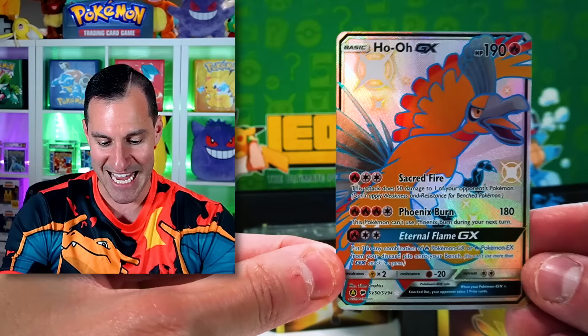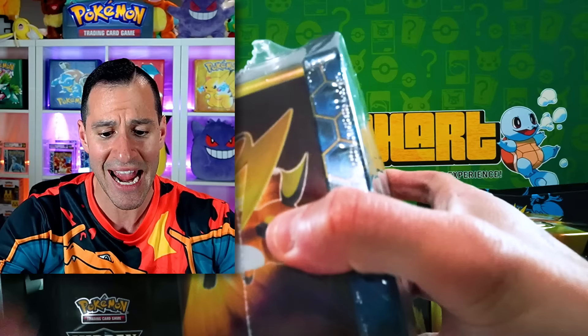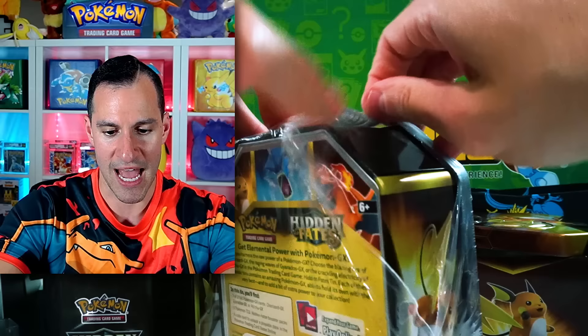A Ho-Oh GX! Very nice — not gen 1 Pokémon, but one of the earlier gen Pokémon that I was talking about. And I am very happy that it's a frankly very beautiful card that hopefully helps us get into that $526 budget.